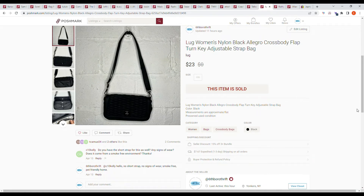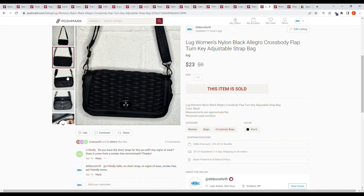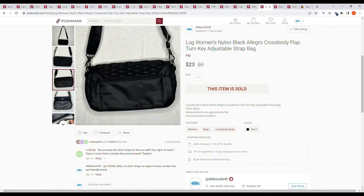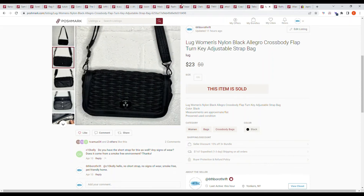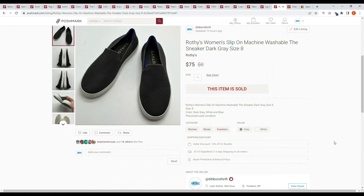Here we have a Lug women's Inhaul black and leg crossbody flap turnkey adjustable strap bag. I picked this up at Goodwill. Lug is a great brand for travel bags and it sold on an offer from the buyer for $23.